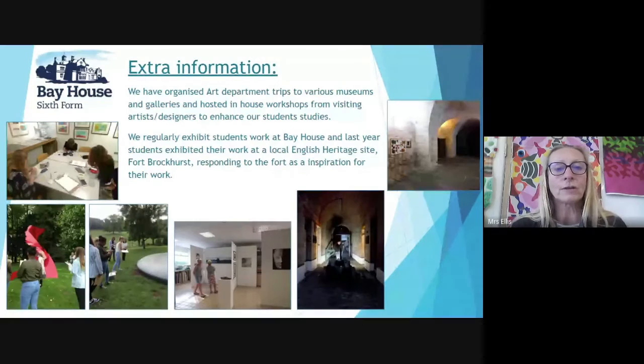We have organised art department trips to various museums and galleries and hosted in-house workshops from visiting artist designers to enhance our student studies. We regularly exhibit students' work at Bayhouse, and last year students exhibited their work at the local English Heritage site Fort Brockhurst, responding to the fort as an inspiration for their work. We look forward to possibly seeing you in September. Thank you very much.